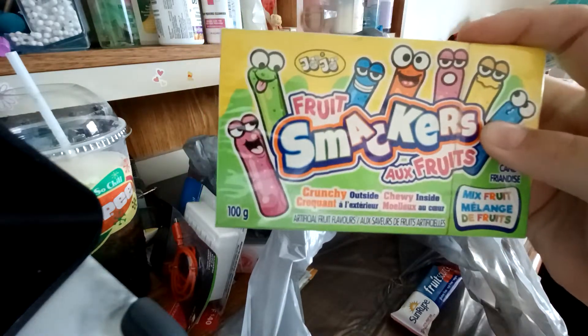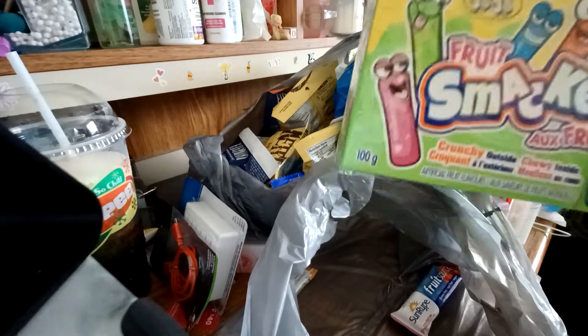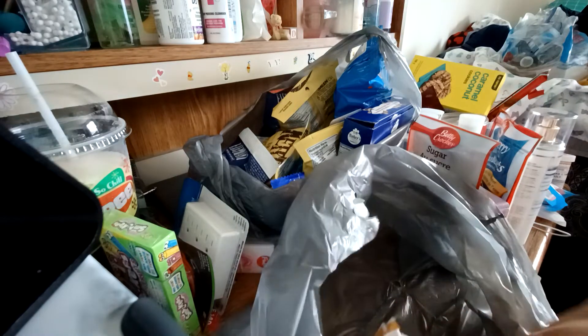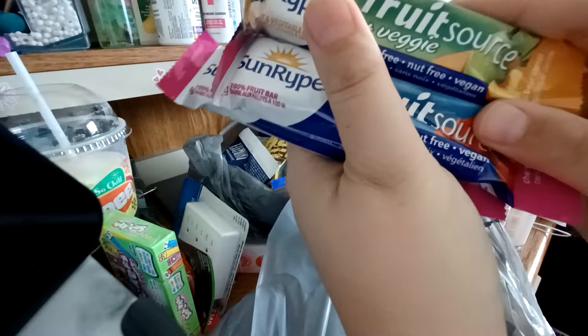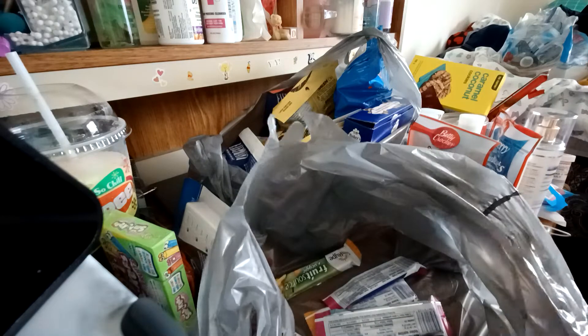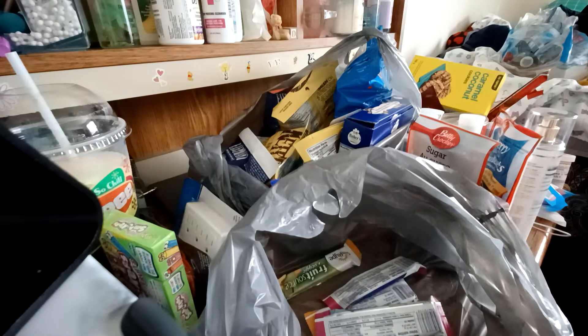Next I got these fruit snackers. I think I just got this one box, but there might be another one. My sister gave me hers as well because she didn't really like them. And then I got a bunch of these different fruit-to-go type snacks for work. I think I got like four of each flavor and there's three flavors, so do the math.